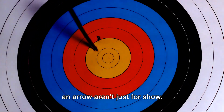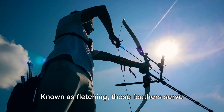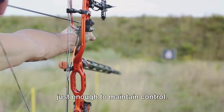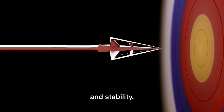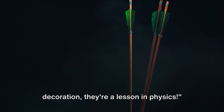We've learned that the feathers on an arrow aren't just for show — they play a crucial role in the flight of the arrow. Known as fletching, these feathers serve multiple purposes: they create drag, slowing the arrow down just enough to maintain control; they provide balance, ensuring the arrow flies straight; and they induce spin, improving accuracy and stability. Next time you see an arrow, remember — those feathers are not just there for decoration, they're a lesson in physics.